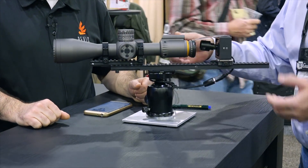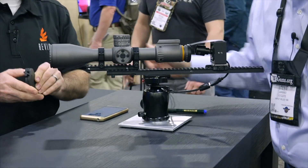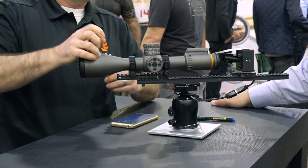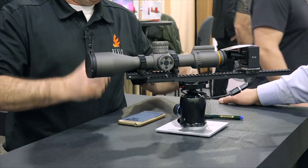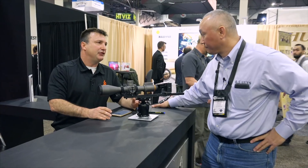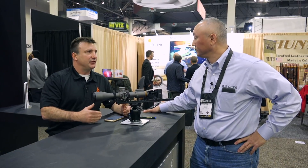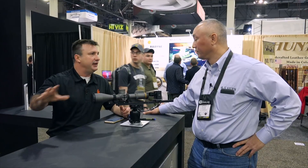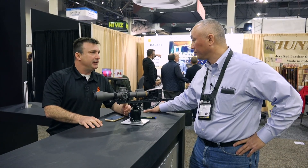It comes with Tenebrex articulating covers that also flip all the way back — pretty common with most military scopes nowadays. Pricing is $2,750 and that's a direct-to-consumer pricing model — no distribution or dealers. The relationship is directly with the customer. The warranty is lifetime on the optics and mechanics, and five years on the electronics.